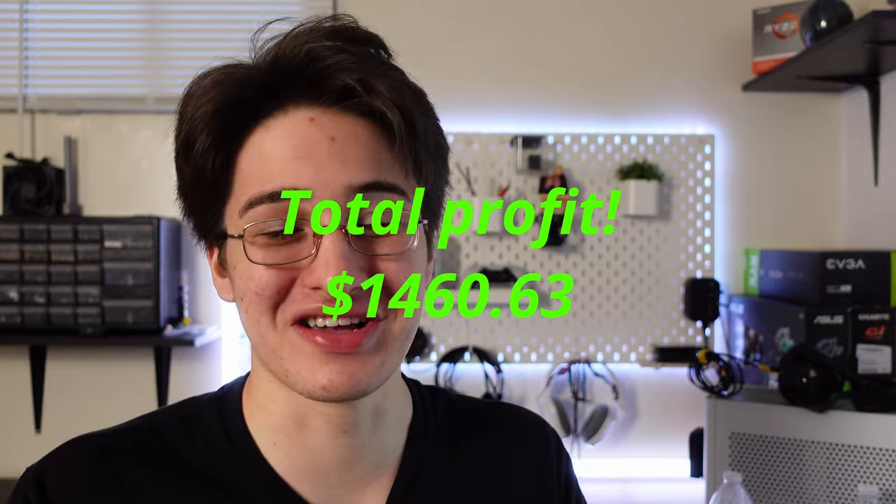Which flip was your favorite? Let me know down below. The total profit was $1,460 and some change — in total I made $3,200 but only $1,400 of that was profit. In one week, I would say that is definitely super good. Keep in mind it's not always like this — I don't always sell five PCs a week; on average I sell maybe three. Smash the like if you enjoyed the video, subscribe if you loved it, and I'll catch you guys in the next one. Peace!